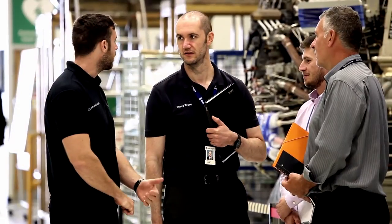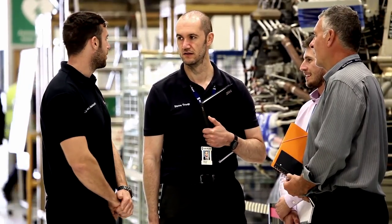I'm Steve Troop, I'm the New Products Introduction Technical Lead for Experimental. I was based in this facility when I was a shop support engineer, so it was my responsibility to ensure that the engine successfully passed a test, and that involved mitigating any issues that we faced on build.